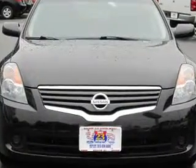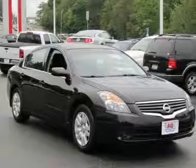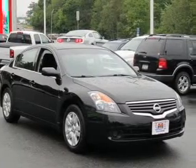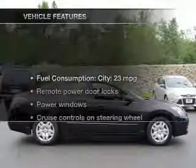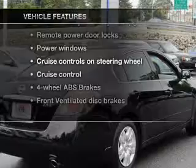The powertrain includes front-wheel drive with an efficient 4-cylinder engine connected to a smooth shifting transmission. The anti-lock braking system will help keep you safe on the road, and with these notable features, you won't want to miss out on the opportunity to own this amazing ride.